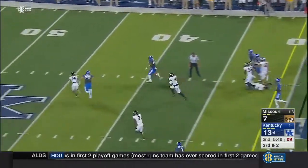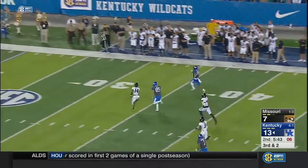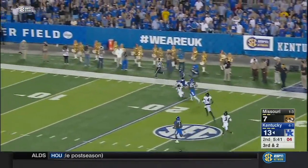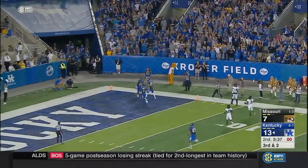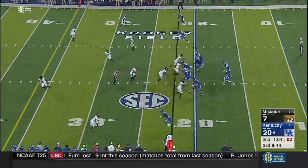Benny hits the hole and he's wide open with plenty of daylight, inside the 30, eludes the tackler, tiptoes the sideline — mentioning the Type 1 diabetes that he has recovered from.